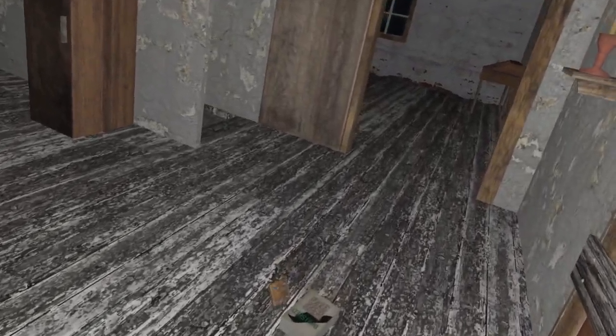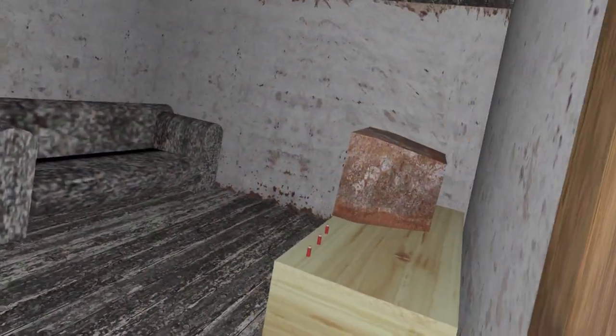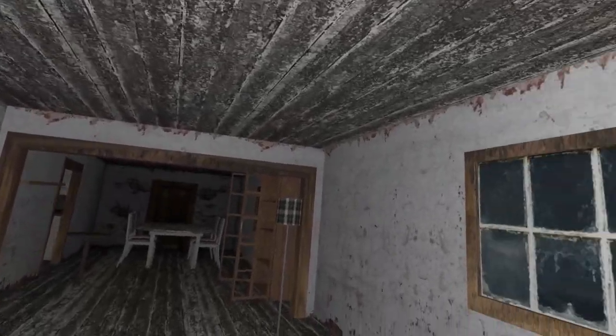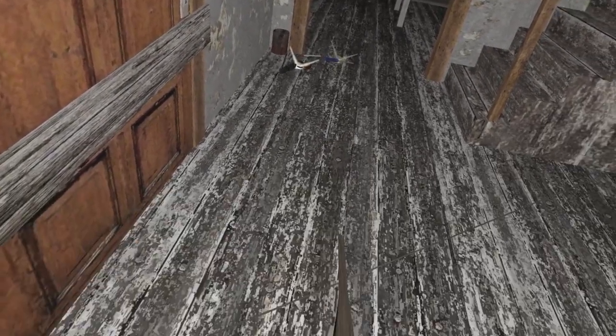Let's reload the shotgun real quick. Where is the shotgun? I think there's something on those TVs down here. What else could we search? We gotta use some items. I'll use the special key right now.